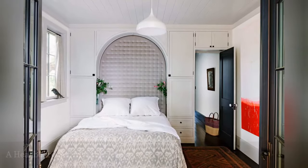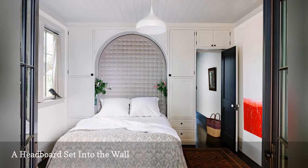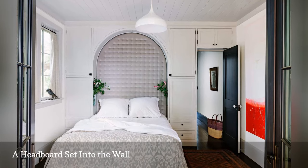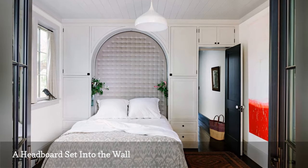This lovely but tiny home was once a library. Now it's a testament to good use of small space, thanks to the designers at The Works. Notice the built-in cabinets and the recessed, upholstered headboard nook — a genius use of architecture.